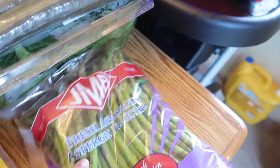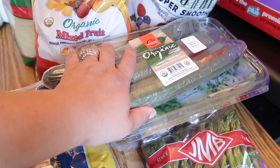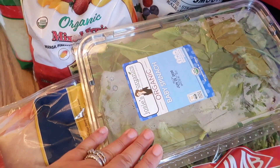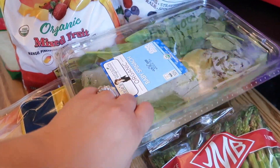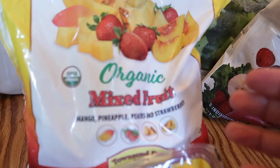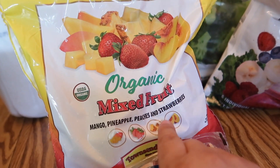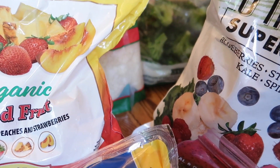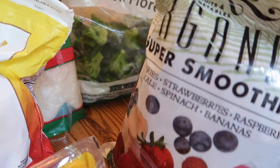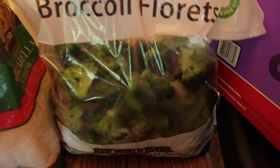I got a six-pack of individual drumsticks. Of course on keto you gotta have your bacon. Got some asparagus, and these English organic cucumbers — really good. I got some baby spinach; my daughter can add some into her smoothies to get more vitamins. And I got her these organic mixed fruit bags — one has mango, pineapple, peaches, and strawberries; the other has blueberries, strawberries, raspberries, kale, spinach, and banana.